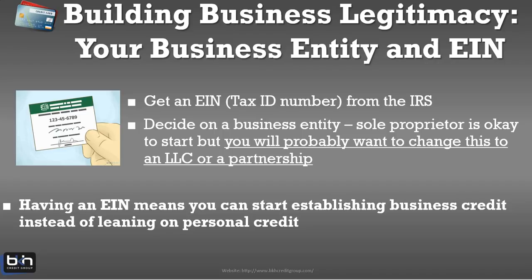Your business has to have a proper entity. You've got to have a tax ID number that you get from the IRS, and you need to decide on a business entity. A sole proprietor is okay to start, but you'll want to be an LLC, a partnership, or a corporation — you're really not going to be able to build business credit as a sole proprietorship. You'll have to look at an LLC, an S-corp, or a C-corp. The LLC is the simplest entity to form, requires the least paperwork, and is probably the easiest to understand — and it works perfectly for building business credit. Having that EIN number means you can start building business credit right away and transition away from using your personal credit.